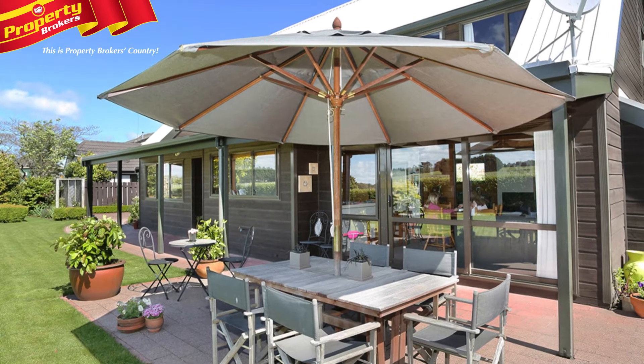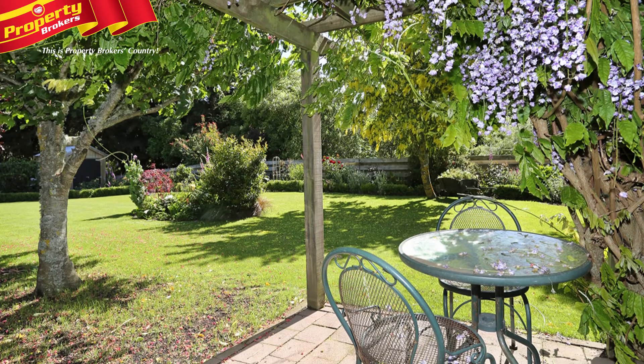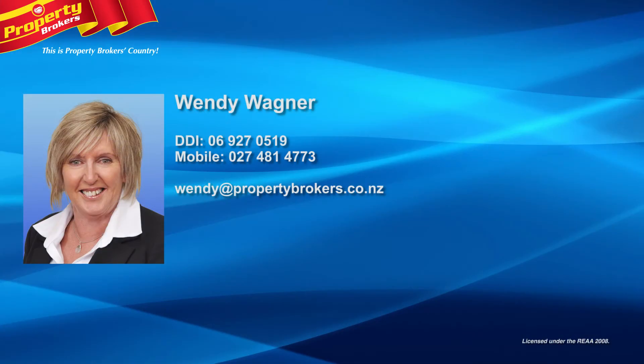Outside you'll enjoy quality, great space and versatility with the level lawns, patio and pergola. This property is your gateway to a perfect lifestyle, so call Wendy now for your private inspection. Wendy Wagner at Property Brokers Martin. Call Wendy anytime on 027 481 4773.